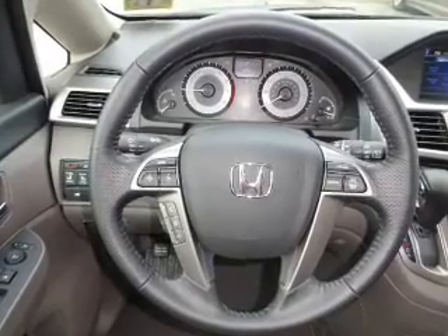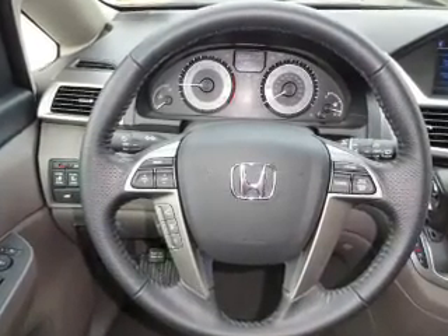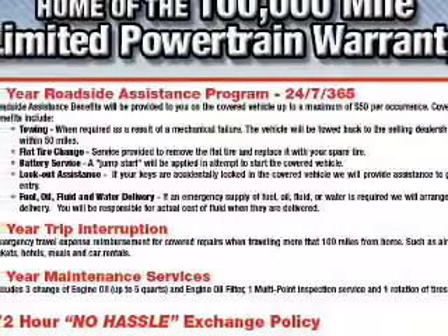Also featuring push-button start, automatic climate control, a backup camera, and great quality at a great price. Call or click to contact us today.